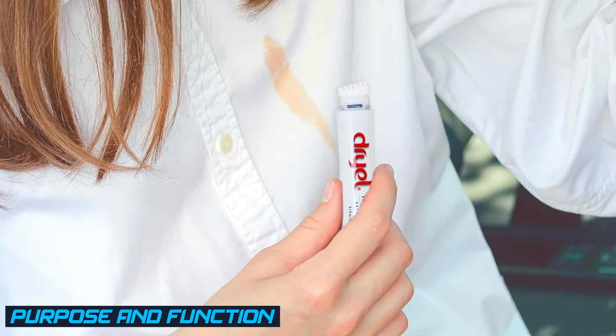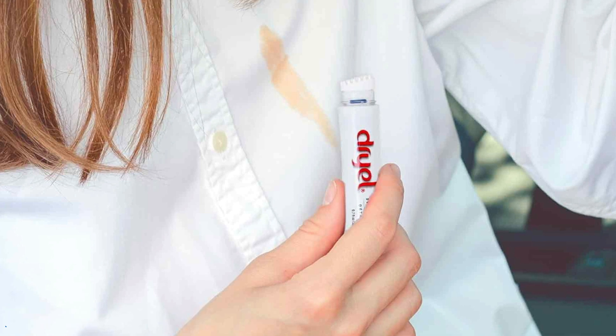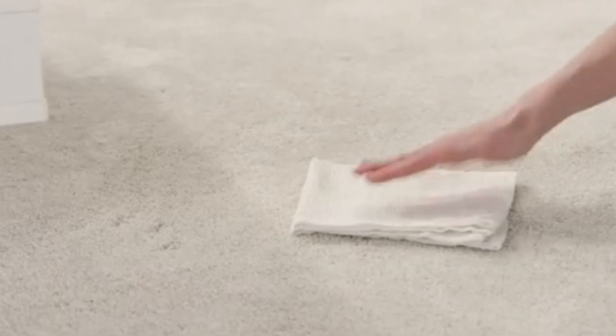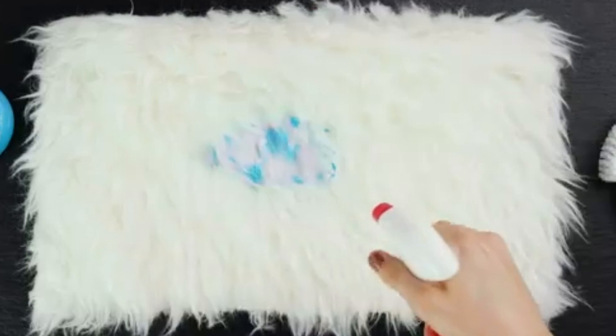Stain removers are specifically designed to target and remove stubborn stains from fabrics. They contain powerful enzymes or chemicals that break down the stain molecules, making them easier to remove during the washing process. Stain removers are usually applied directly to the stain before laundering.